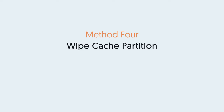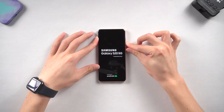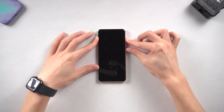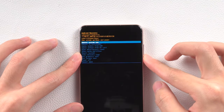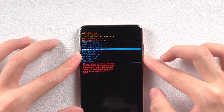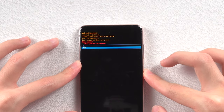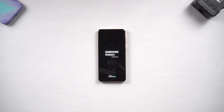Method 4: Wipe Cache Partition. To wipe the cache partition, you need to put your Samsung in recovery mode. Press and hold the volume down and the power button, keep holding until the screen goes black. Then press and hold the volume up and power button, keep holding until the Samsung logo appears. You should then be in recovery mode. Press the volume down button to choose the Wipe Cache Partition option. Choose Yes and press the power button to confirm. Wait for the process to finish, then choose Reboot System Now. See if the stuck on logo issue has disappeared.